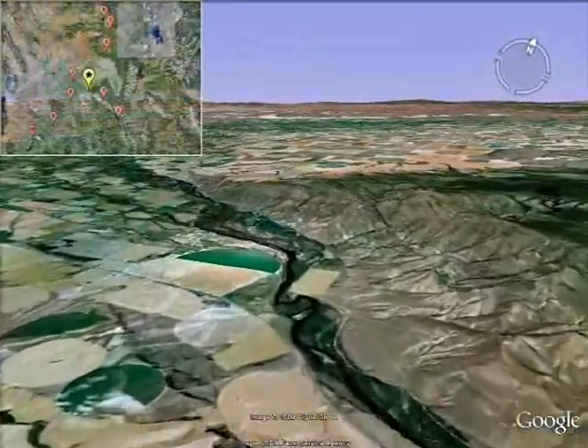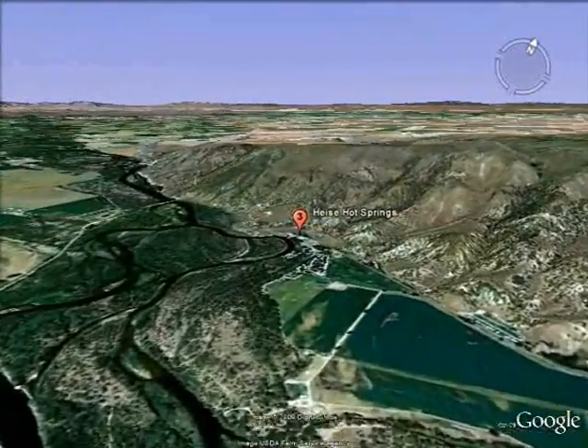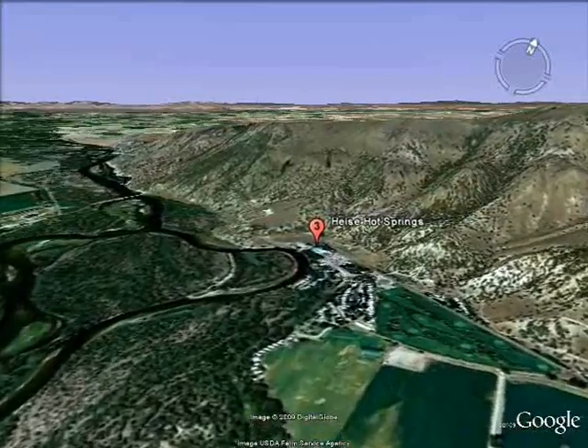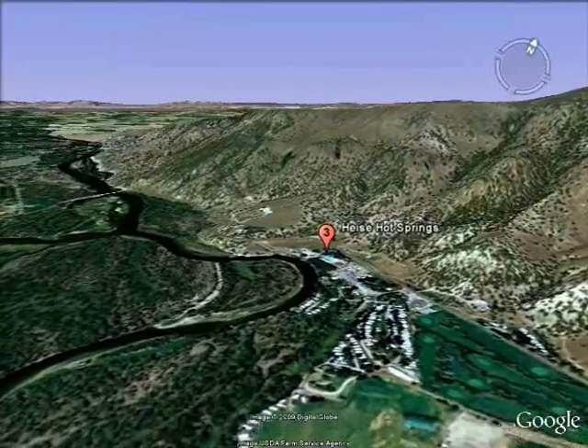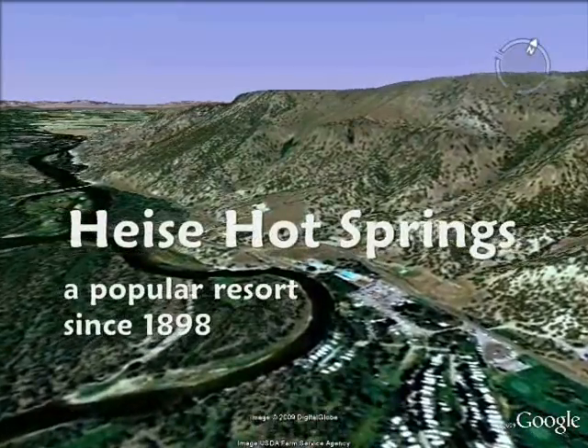Downstream from Palisades and Swan Valley is Heisey Hot Springs. Overlooking the South Fork of the Snake River, Heisey has been a popular hot springs resort since 1898.